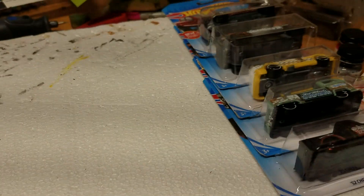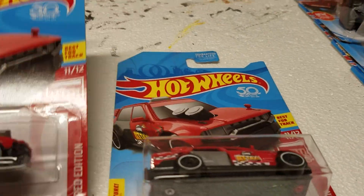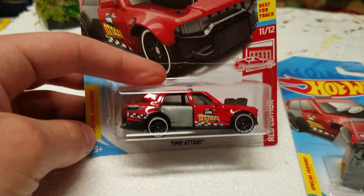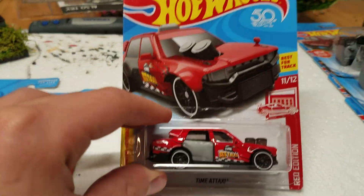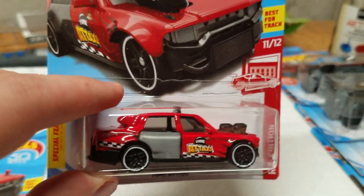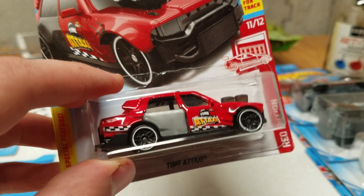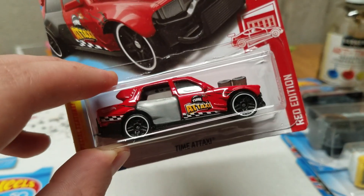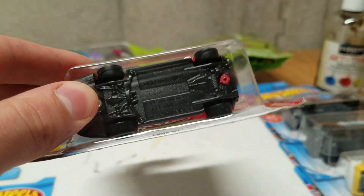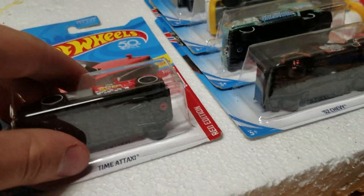And we got one of the Target Red Editions, which is the Time a Taxi. Plenty of these left on the pegs — I grabbed one to open and one to keep on card. This is number 11 of 12 of the Red Editions. With this Target run I actually successfully managed to finish off my Red Edition set for this year, so I got all 12 of the Target Red Editions as of now.